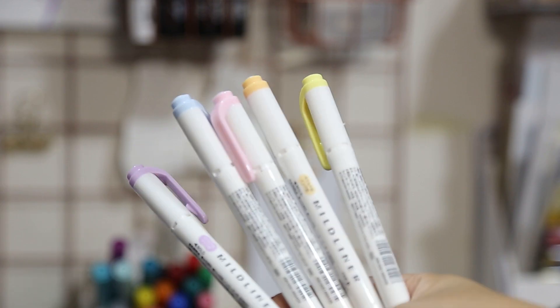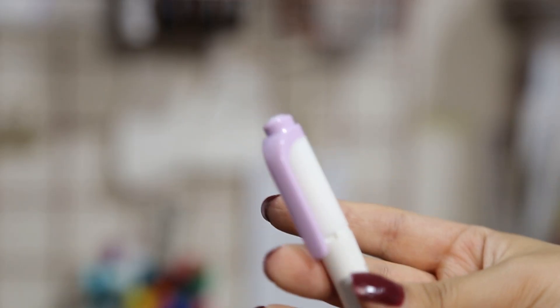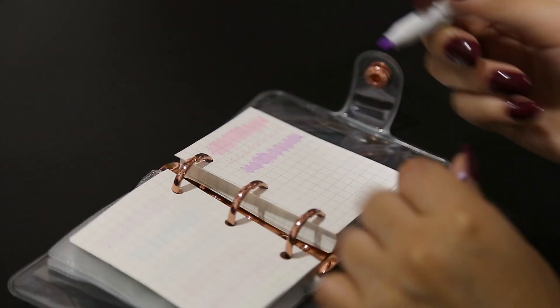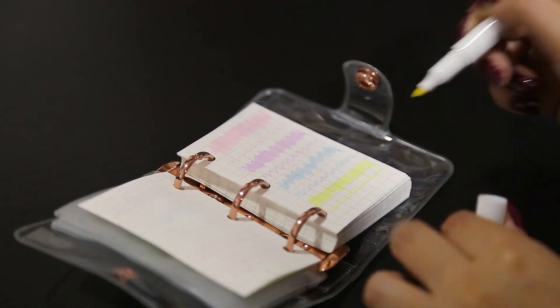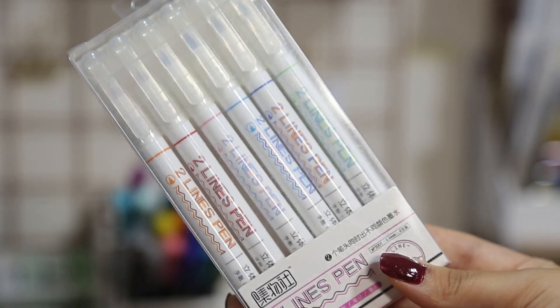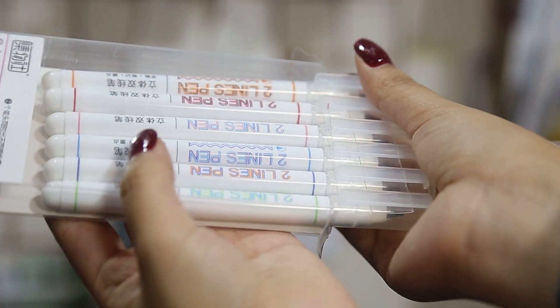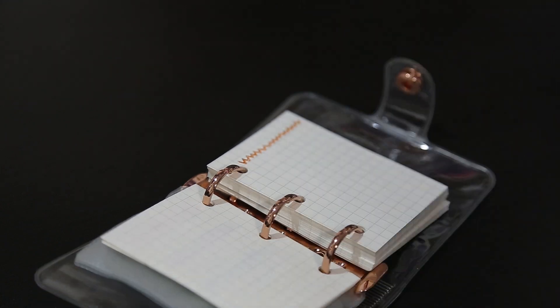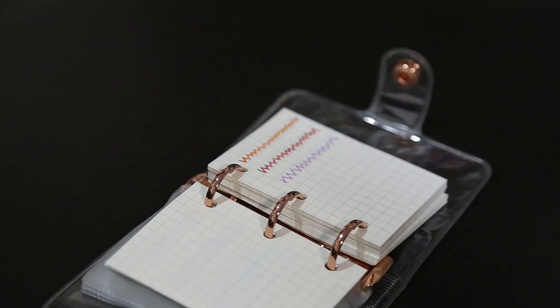Ahora vamos a probar estos dos sets de plumones que me tienen muy encantada. Primero los my liner de punta biselada en colores pastel: moradito, amarillo, celestito, rosita pastel y un color melón bastante suave. El otro set son los tulip, que como dice su nombre tienen doble punta. Son más como estilógrafos y están muy bonitos para hacer títulos creativos con una paleta de dos colores, con varias combinaciones muy lindas.